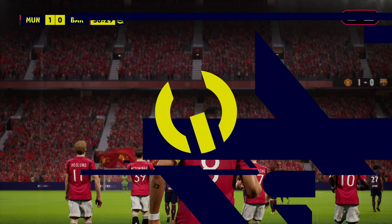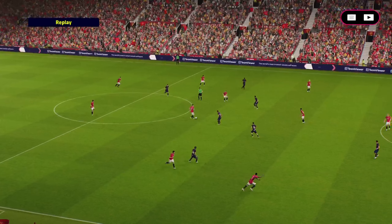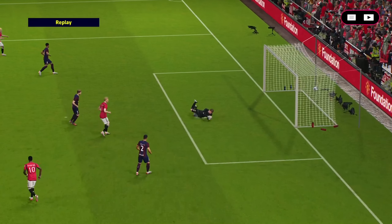Looking back on that, I honestly think that the keeper could have helped that situation. He can see the whole picture in front of him and let that defence know, but it seems the message didn't come across very well. I think they were due to concede.